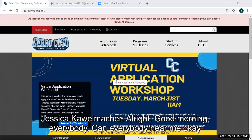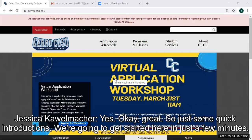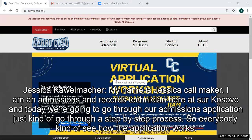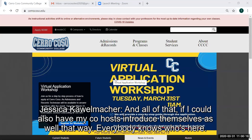Good morning, everybody. Can everybody hear me okay? So just some quick introductions. My name is Jessica Callmaker. I am an admissions and records technician here at Cerro Coso, and today we're going to go through our admissions application, just kind of go through a step-by-step process so everybody can see how the application works. If I could also have my co-hosts introduce themselves as well, that way everybody knows who's here.